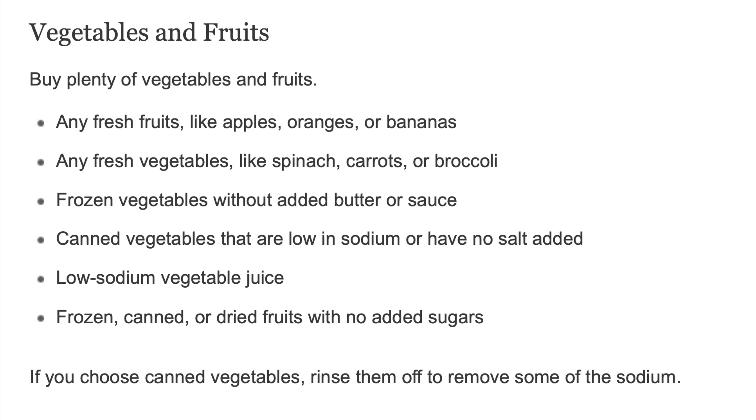Lower Sodium Foods Shopping Lists. Let's start with vegetables and fruits. Buy plenty of vegetables and fruits. Any fresh fruits like apples, oranges, or bananas. Any fresh vegetables like spinach, carrots, or broccoli.